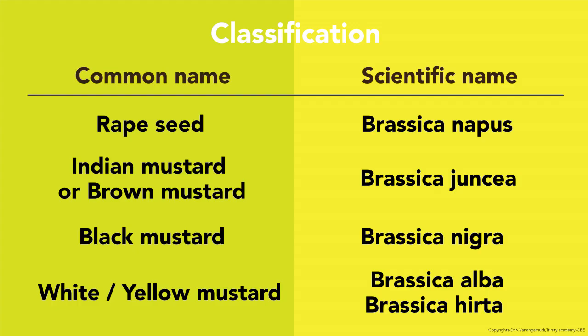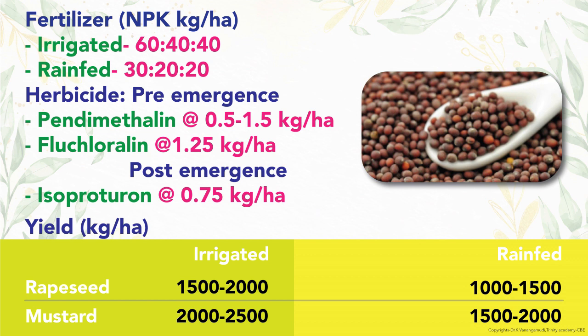Rapeseed is Brassica napus; Indian mustard is Brassica juncea; black mustard is Brassica nigra; and white or yellow mustard is Brassica alba. Fertilizer dose is 60, 40, and 40 kg NPK for irrigated and 30, 20, and 20 kg NPK for rain-fed crops.